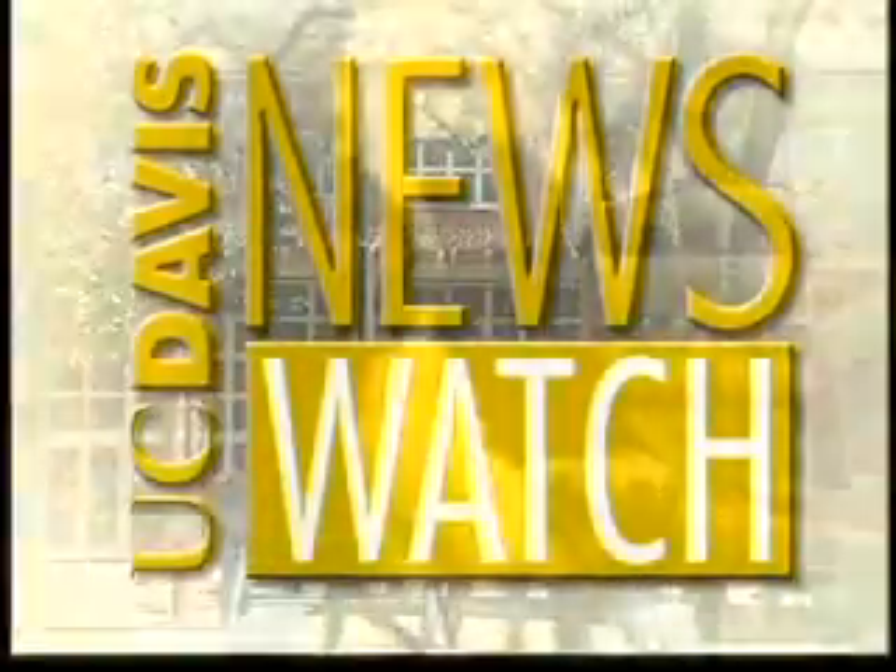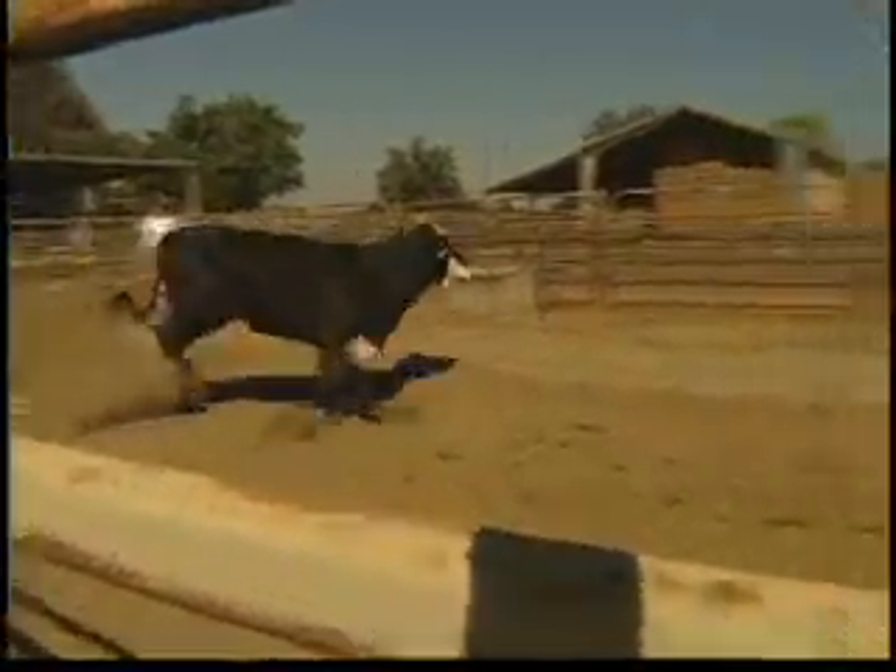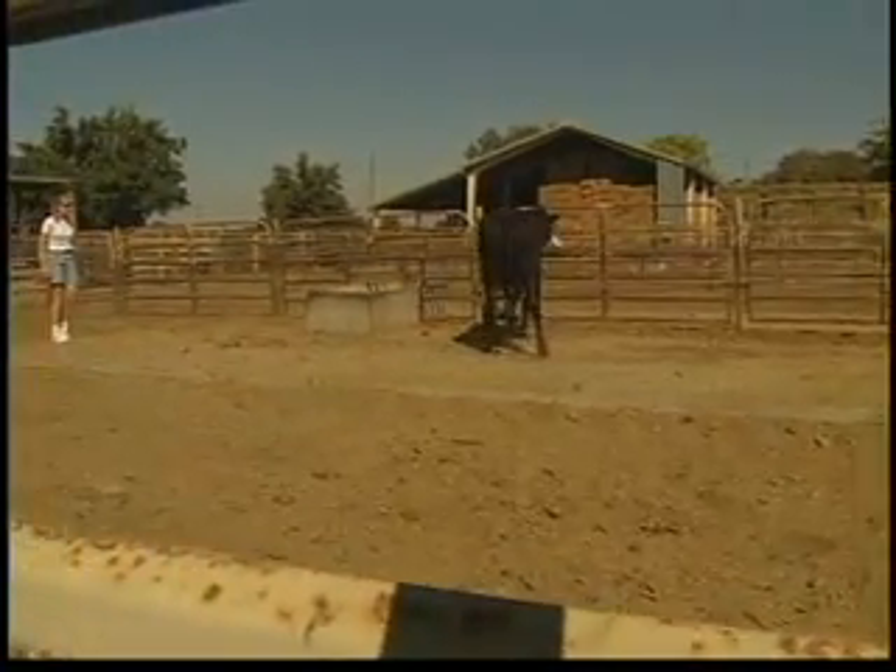From the University of California at Davis, this is News Watch. Testing for mad cow disease has been ratcheted up after the first case of mad cow surfaced in the U.S. last December.